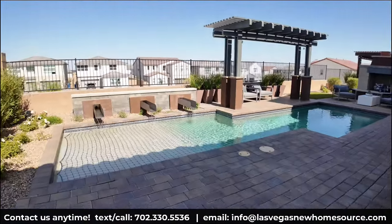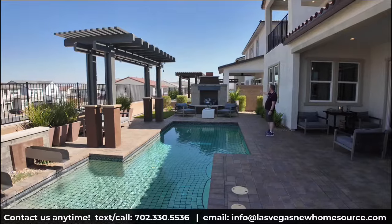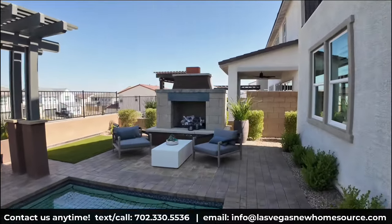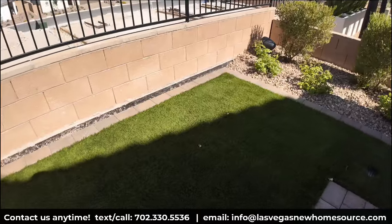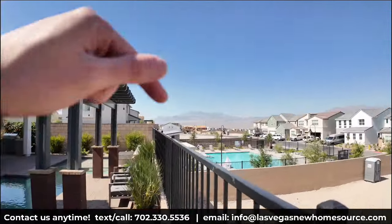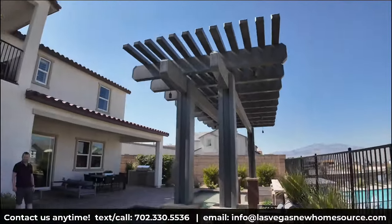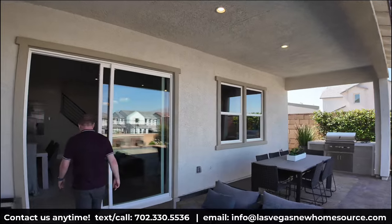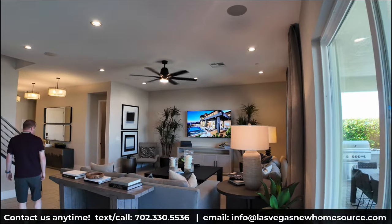You can see what they've done with the pool — Ryan already mentioned it won't come standard, but you can see the size of what's possible. There's a fireplace area that's really aesthetically pleasing, a fire pit, and a little turf area — great if you have dogs. You also get some mountain views out here. Low maintenance overall with the limited turf design.